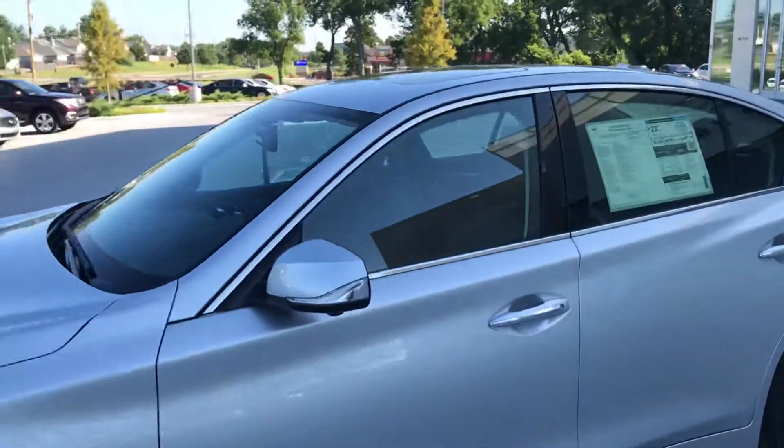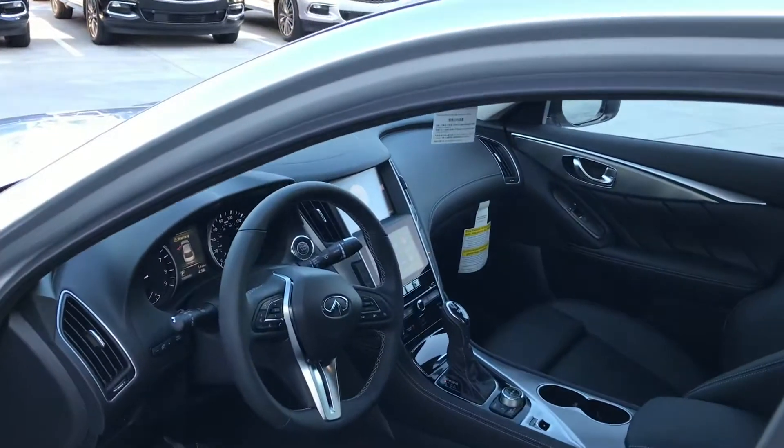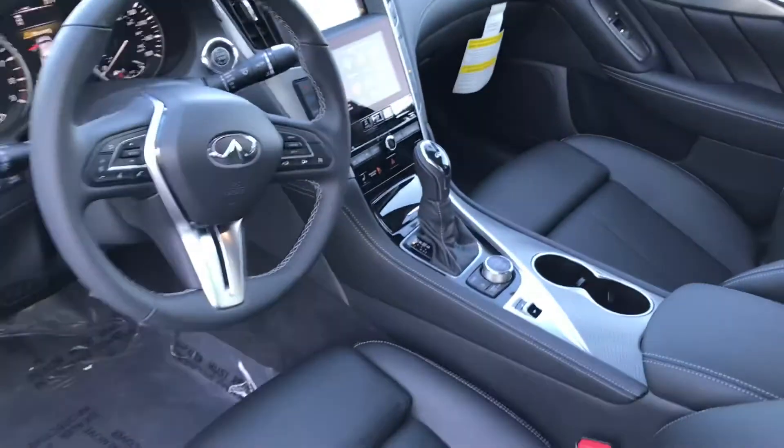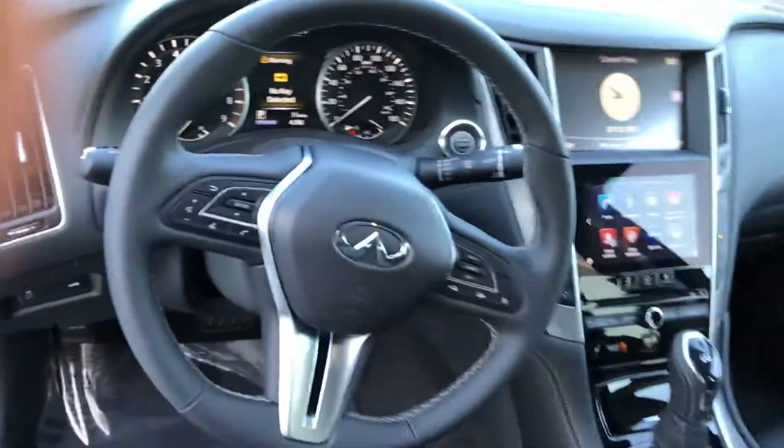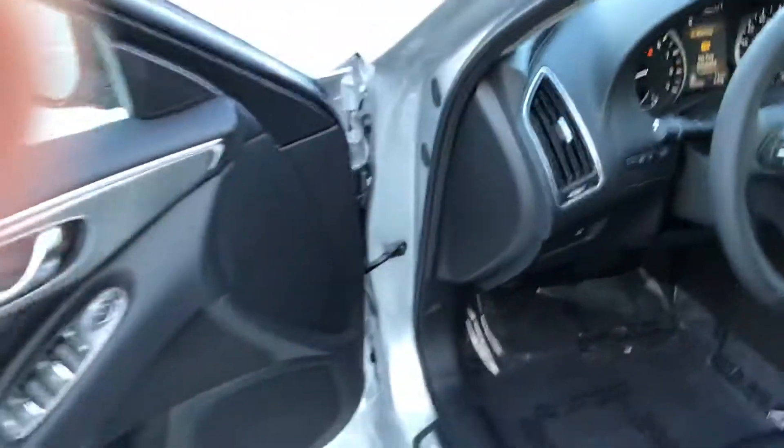Come in here and check out the inside of it. It has the graphite interior, a 360-degree camera, and heated seats. We just got it in, so there are only 11 miles on it.